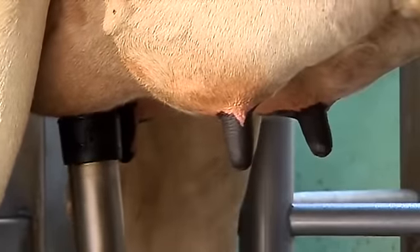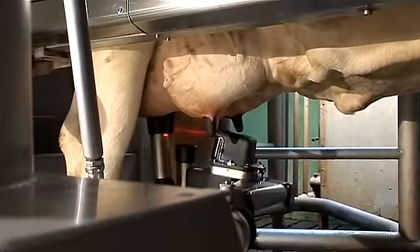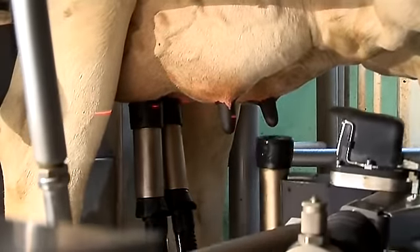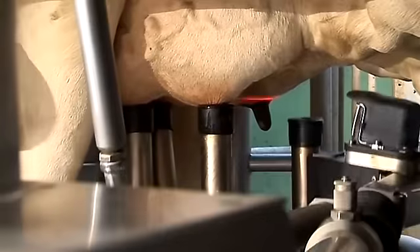The DeLaval VMS uses its agile hydraulic robotic arm together with two lasers and an image processing system for precise, quick teat detection. It truly sees the teats. The hydraulic robotic arm is fast and quiet, yet very robust and gentle. Its repetitive procedures are consistent, just as the cows like it.